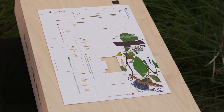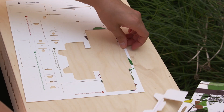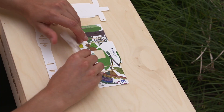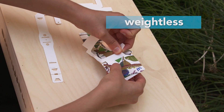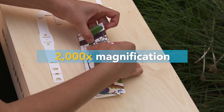This is a simple piece of paper. Or is it? It may not look like it, but this is a powerful microscope. Invented at Stanford University by scientists Manu Prakash and Jim Sibulski, this flat piece of paper folds into a nearly weightless portable microscope with over 2,000 times magnification.